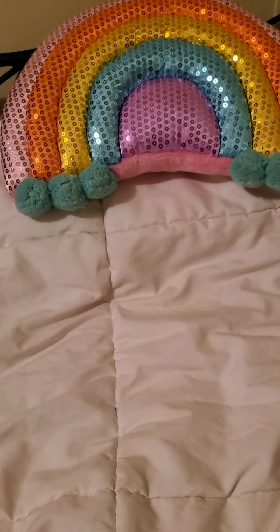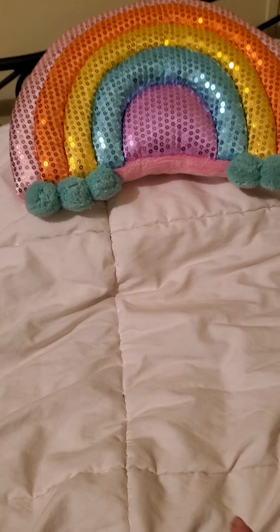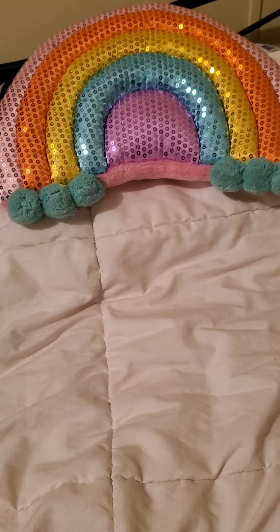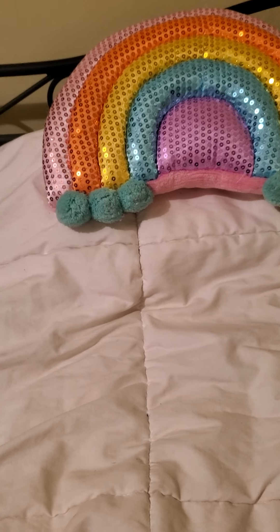Hello everyone and welcome back to my channel. This is Kimmy from Kimmy's Hauls, Crafts and More. I got a really small essential Dollar Tree haul and some shoutouts for my Wednesday shoutouts, so we'll get started.